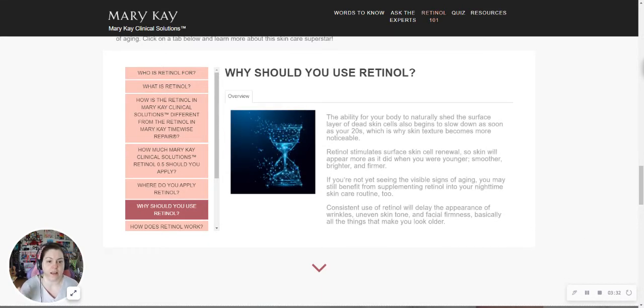Why should you use retinol? This talks a little bit about how it helps naturally shed the surface layer of dead skin so that new skin can grow and form. I'm just going to let you guys read that at your convenience — you're welcome to hit pause and read through that.